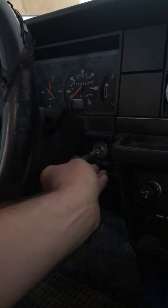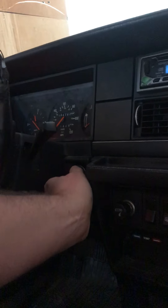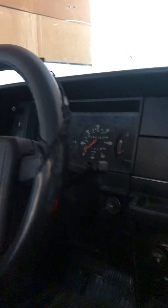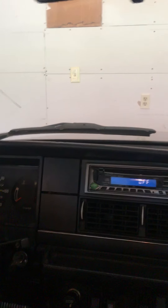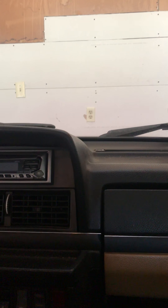Let's just rev the engine up so you can hear this bad boy purr like a kitten. Oh, mint. I don't know if you can hear it but it is making popcorn right now up there. It sounds great. I'll put the key back in there — that'll keep it nice and safe.